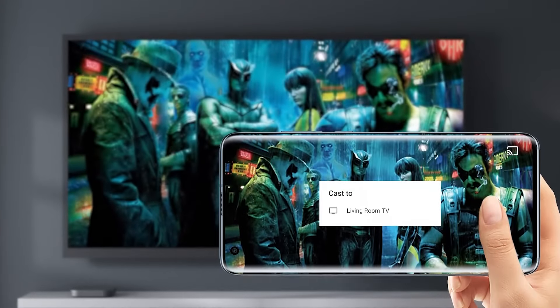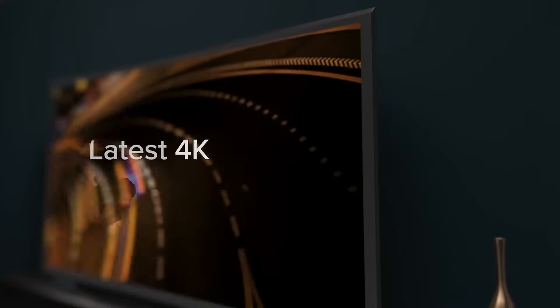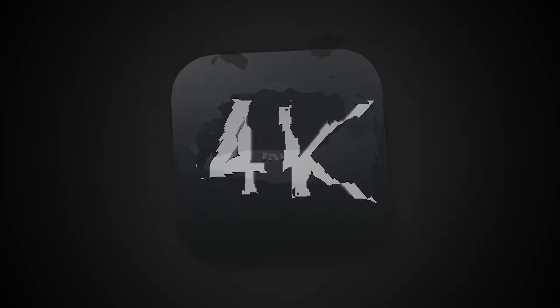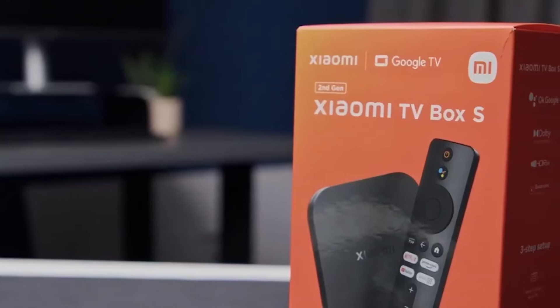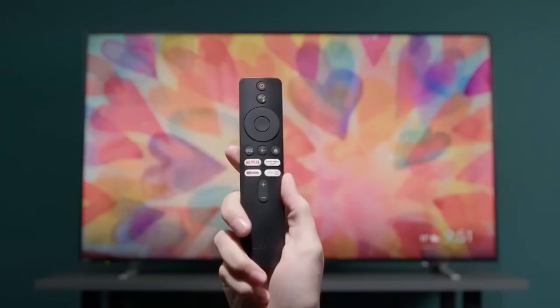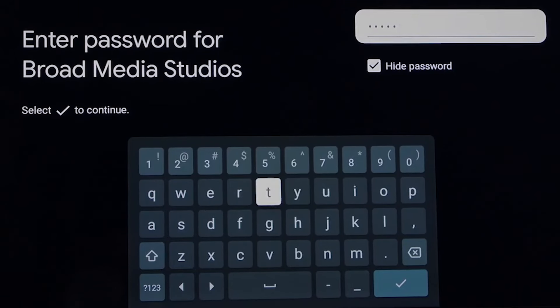Imagine settling in for a captivating documentary, transported to the heart of the action with lifelike visuals and immersive sound. Whether you're a casual streamer or an occasional gamer, the Mi Box S handles everyday tasks with ease.